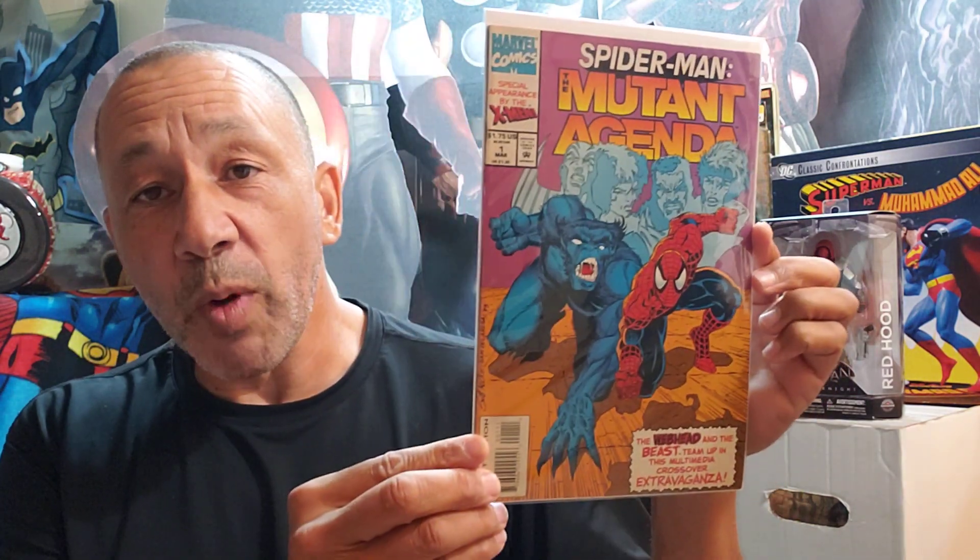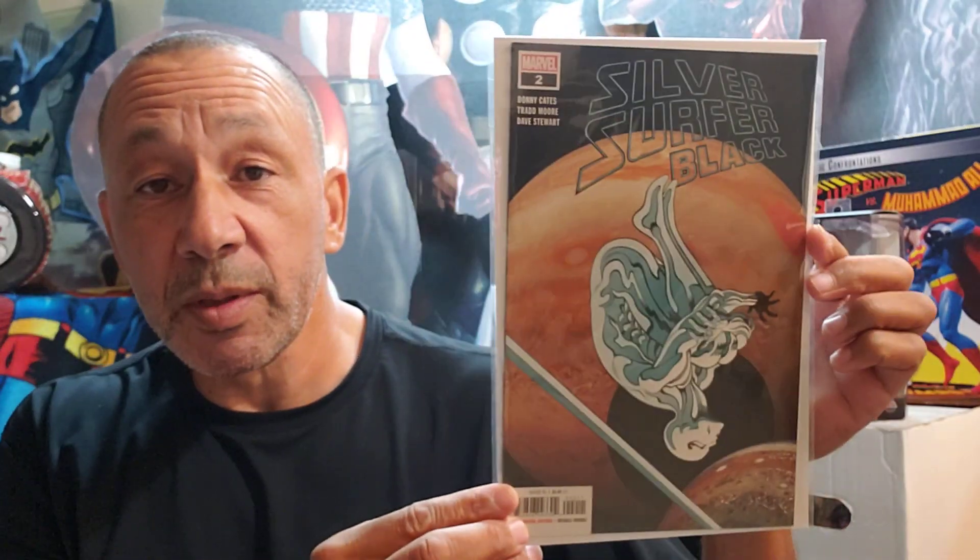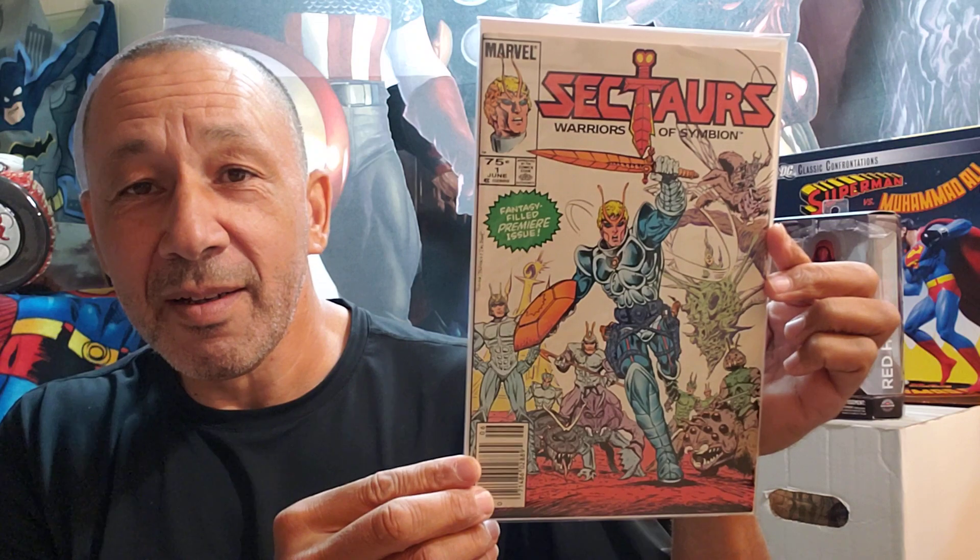This is a new one I got — Spider-Man: The Mutant Agenda, number one. Here's Silver Surfer 74, and Silver Surfer: Black, number two. Sectors, number one — cool. This is Shazam with one magic word — Shazam — this is number three. I thought that was cool.